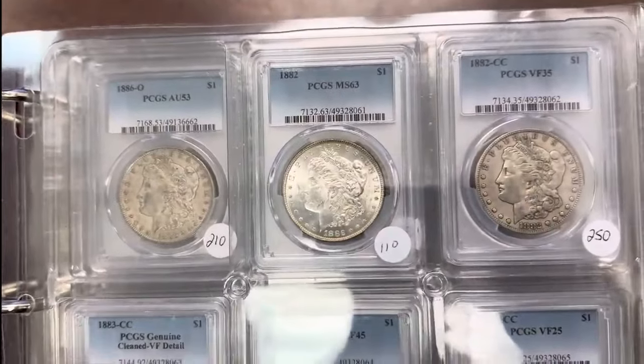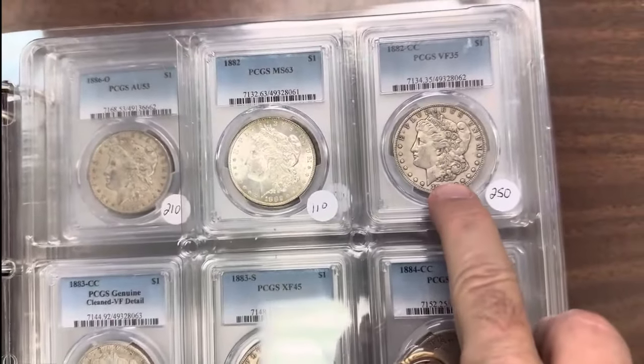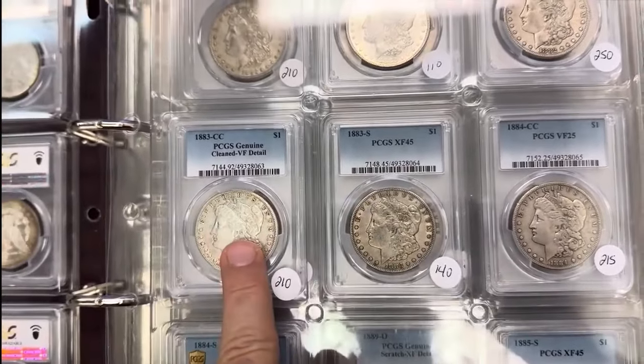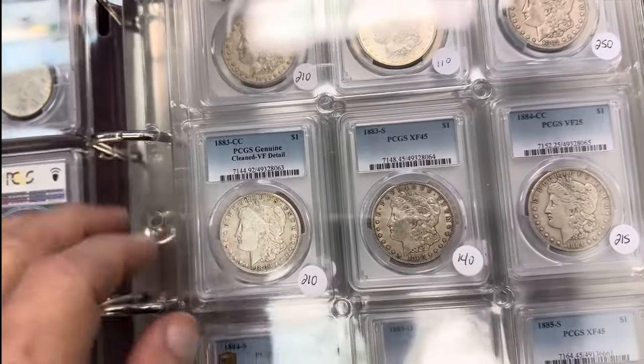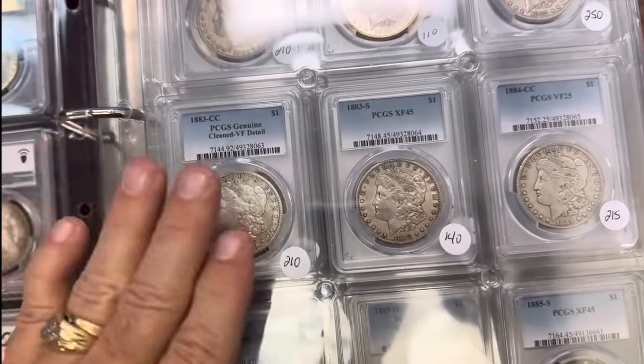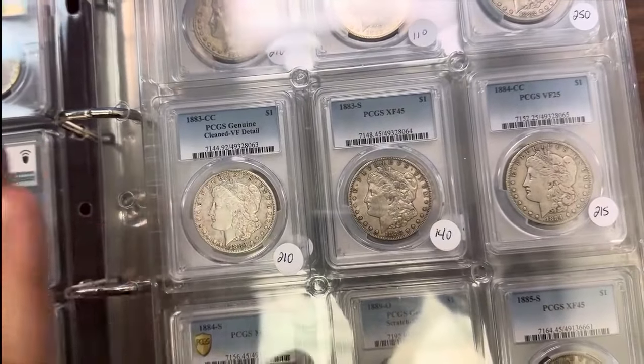The 82, MS63; 82CC Very Fine 35; 83S Extra Fine 45; and 83CC got Very Fine details. What I do is take the Very Fine 20 grade — the lowest Very Fine — take a discount off of it, and then you're going to get 5% off as well.